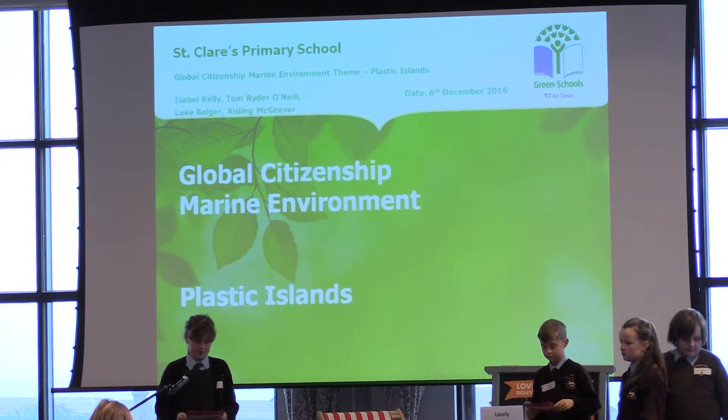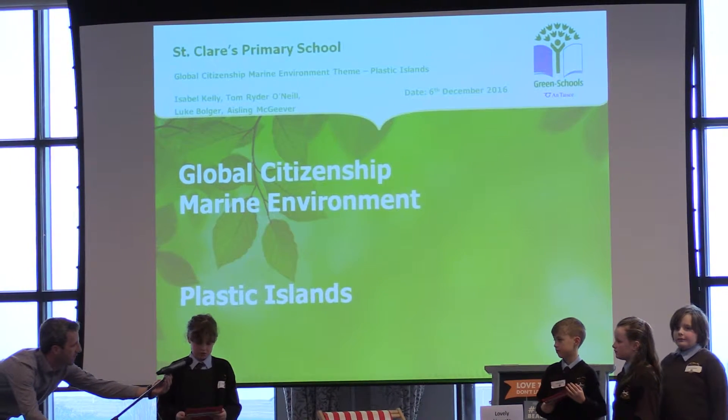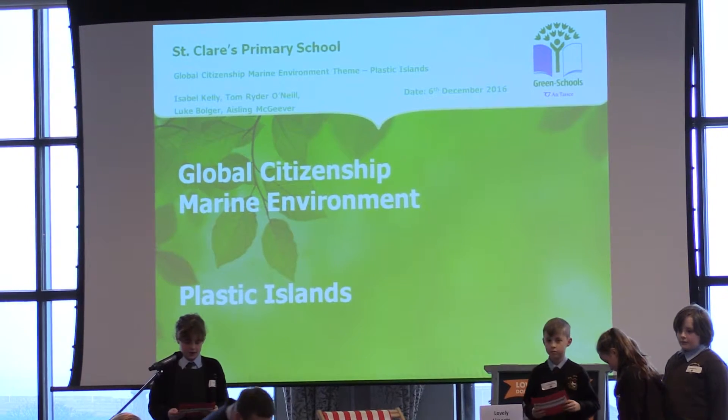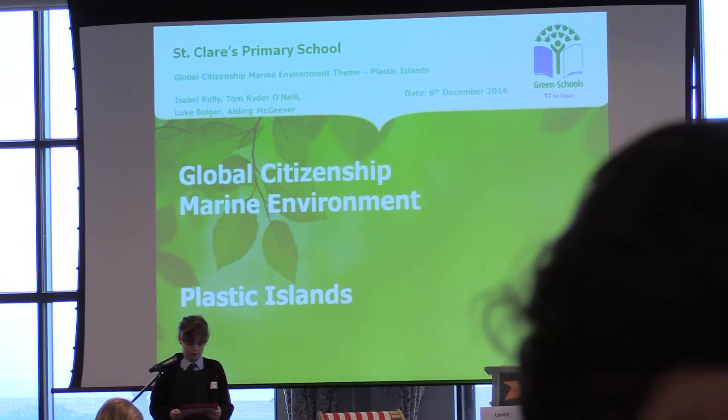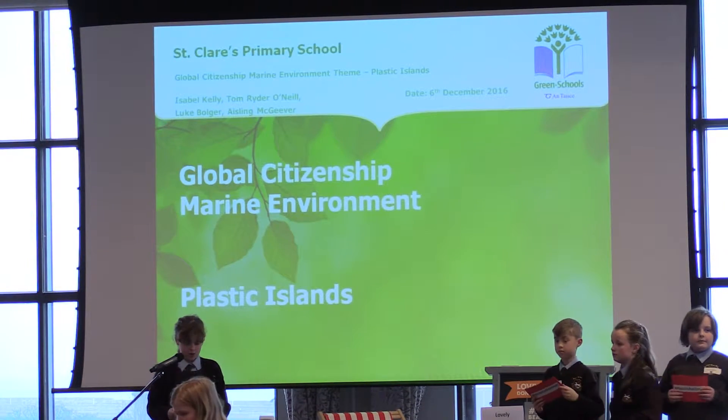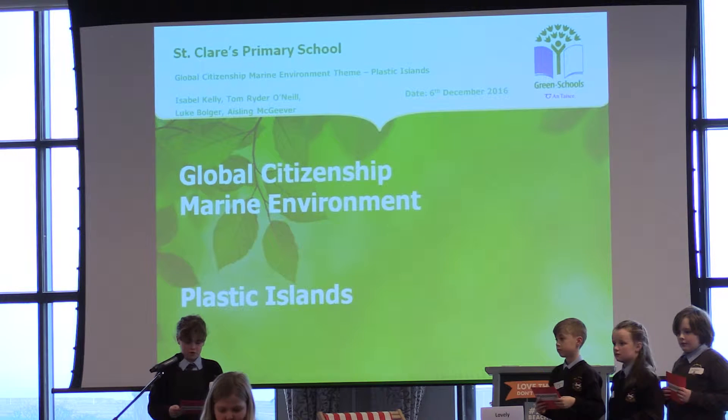Good morning everyone. My name is Isabel and I'd like to introduce our presentation today. We are from St. Claes Primary School on the Harrow's Cross and we have been busy doing a project on marine litter and especially on plastic islands. We will be talking to you about our approach on the project.